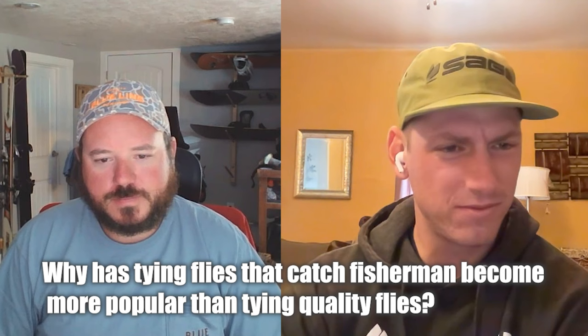The next response: why has tying flies that catch fishermen become more popular than tying quality flies that catch fish? My hot take is that if you like fly tying, you're looking for another hobby. As you go down the hobby path, you want to get better at it. If you were tying flies purely as a means to an end — saving money or catching fish — you probably wouldn't end up caring much about ties that look super realistic or pretty.